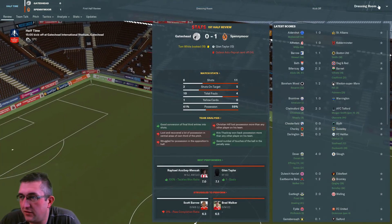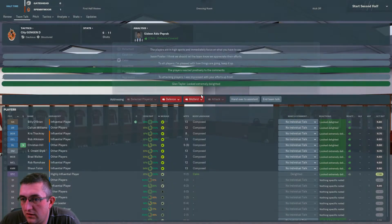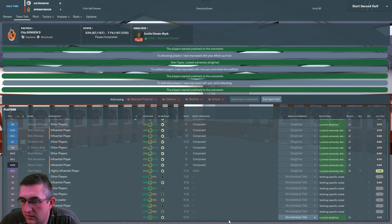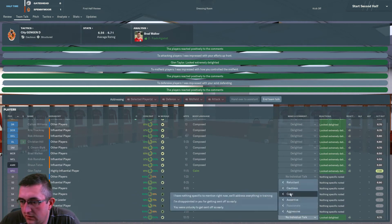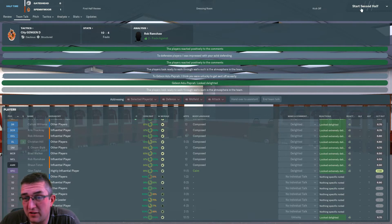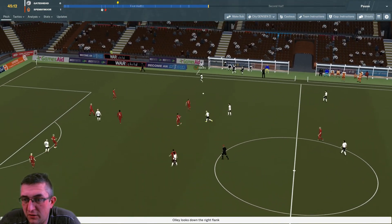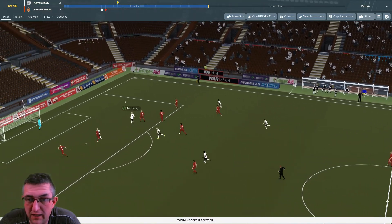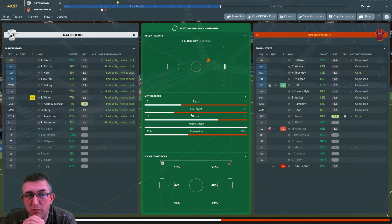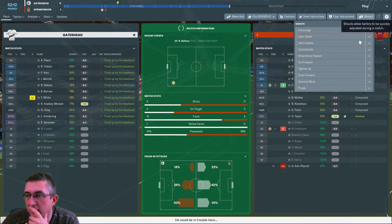We are at halftime. I think he was unlucky — I honestly don't think there was anything in that red card. We've made no additional changes, we're going to just press on. At this point I would take a replay, I'm hoping for the win, but I'll take a replay. I feel like we've been slightly screwed. We'll probably review that red card at the end — it's hard to tell on the graphics of the game. I think I just need to demand more.